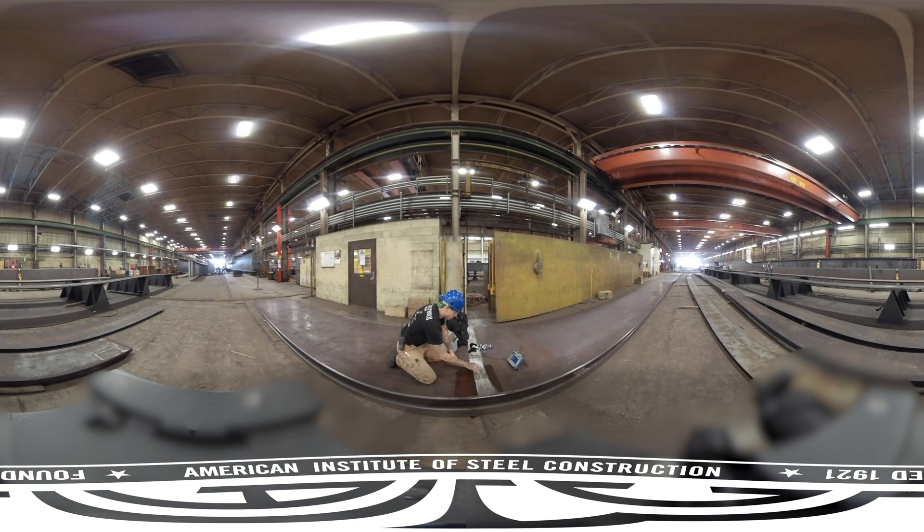Now it's time for quality control. A technician conducts ultrasonic testing using a machine that sends sound through the web splice. If there's a defect in the weld, the sound will reflect off it, and this reflection will show up on the machine. The technician will then document the defect in a report and also mark the seal to make it clear to the welder where repairs are needed.